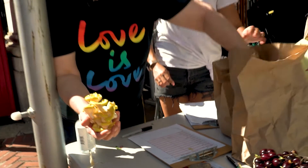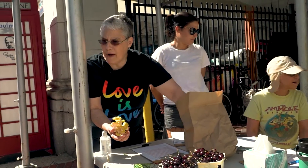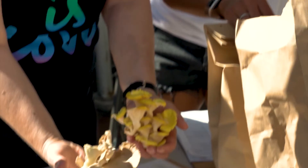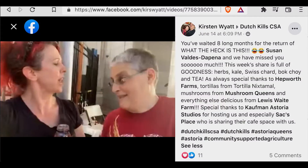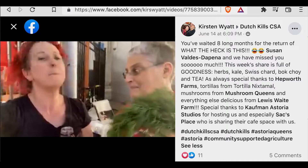These are really beautiful, rare mushrooms. They're grown by two gentlemen in Rego Park and they call themselves the Mushroom Queens. These are Italian oysters and these are golden oysters. We do a little video segment every week that talks about unusual things in the box or how to prepare them.